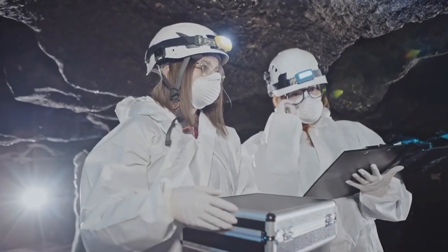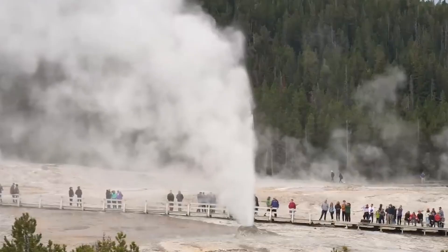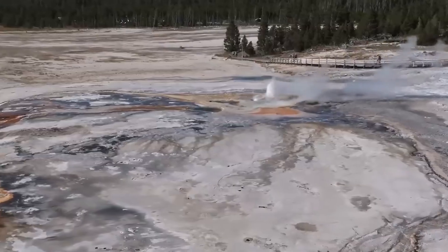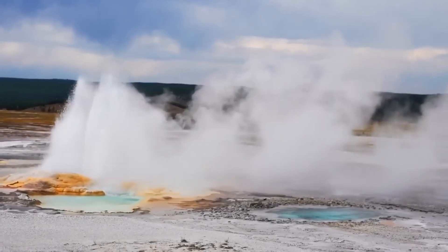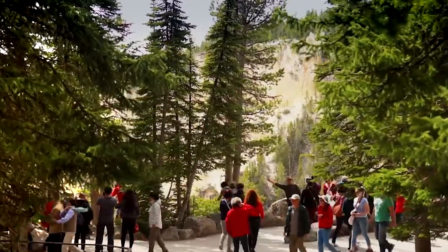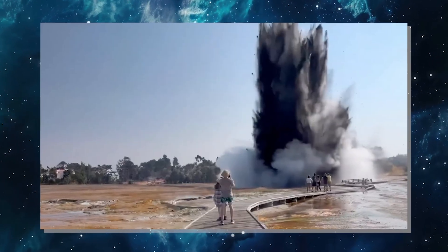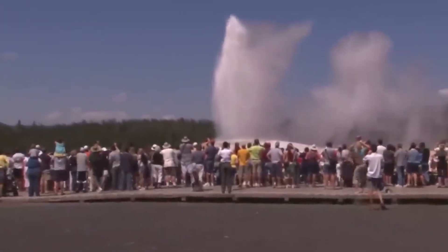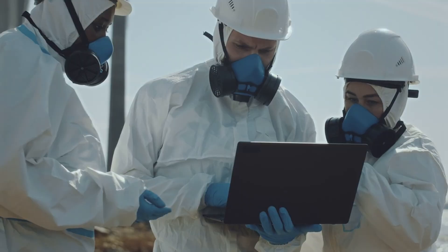Scientists and park officials work to explain the difference between normal activity and real warning signs. Their consistent message is that Yellowstone is active and changing, deserving respect and caution, but that a sudden collapse into disaster based on small changes is not backed by the data. The new imaging studies are exciting from a scientific view — they reveal details like the depth of the top of the magma reservoir and the presence of gas-rich layers that act like lids or vents. That information improves hazard assessment. Better maps of the subsurface let researchers identify areas more likely to experience hydrothermal explosions and help predict how gas and pressure might move, making emergency planning smarter and park operations safer. Scientists want that understanding not to scare people, but to prevent harm and to inform better safety measures.